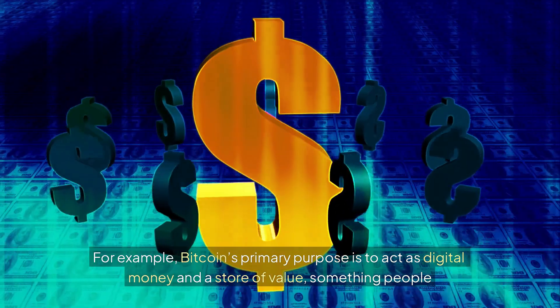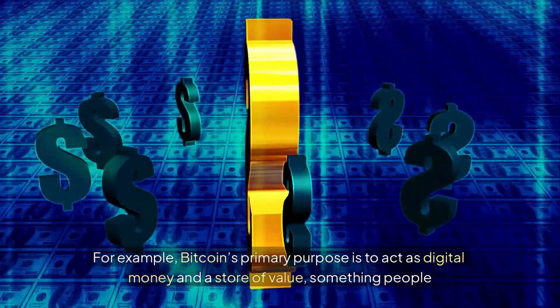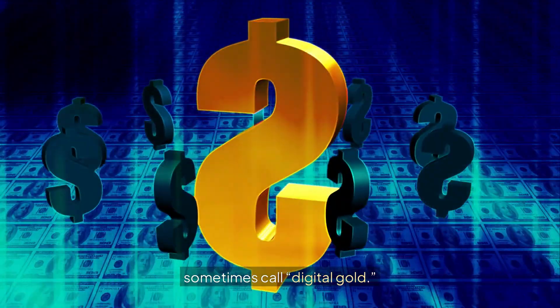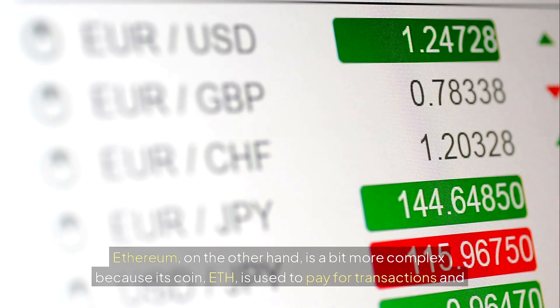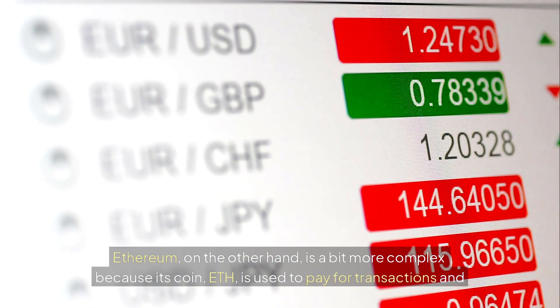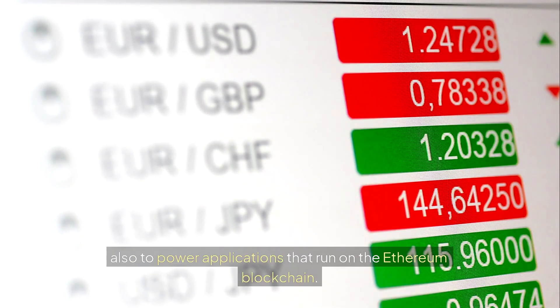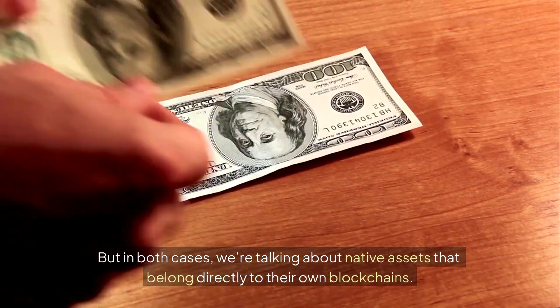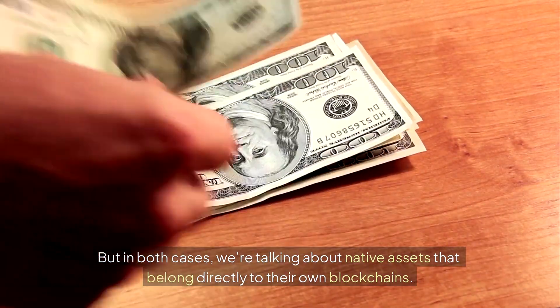They're often used as money, a store of value, or for paying transaction fees on their network. For example, Bitcoin's primary purpose is to act as digital money and a store of value — something people sometimes call digital gold. Ethereum is a bit more complex because its coin is used to pay for transactions and also to power applications that run on the Ethereum blockchain. But in both cases we're talking about native assets that belong directly to their own blockchains.